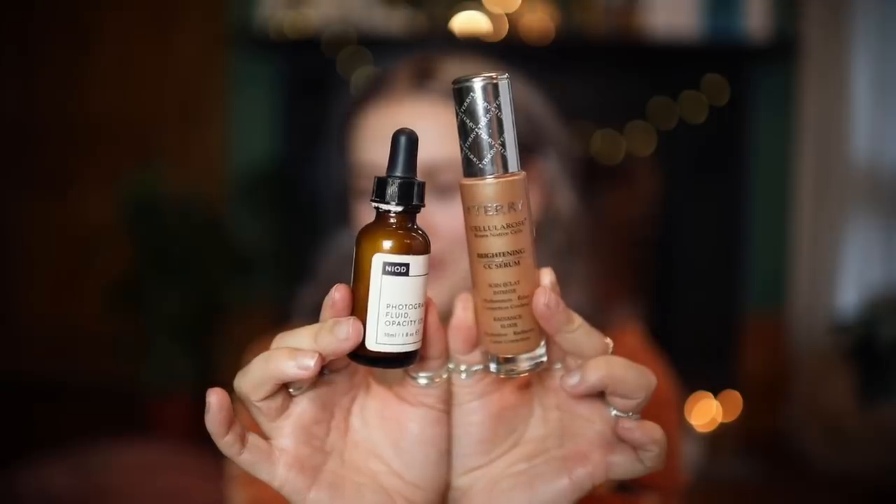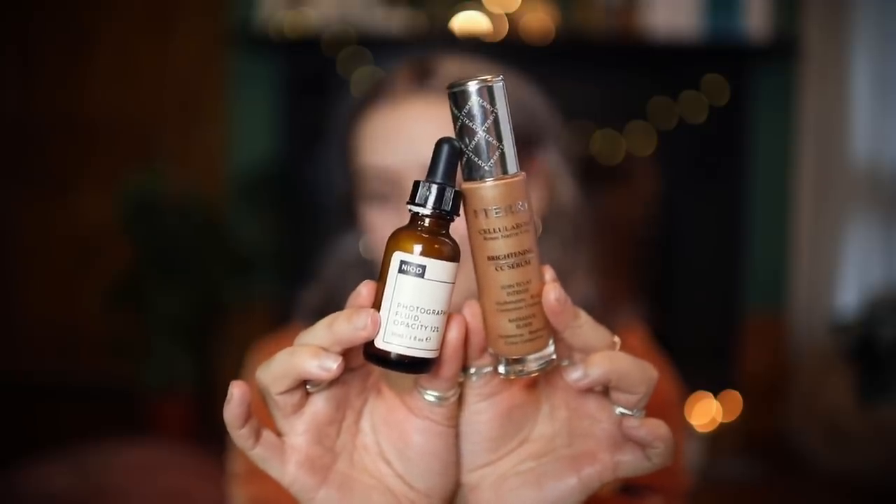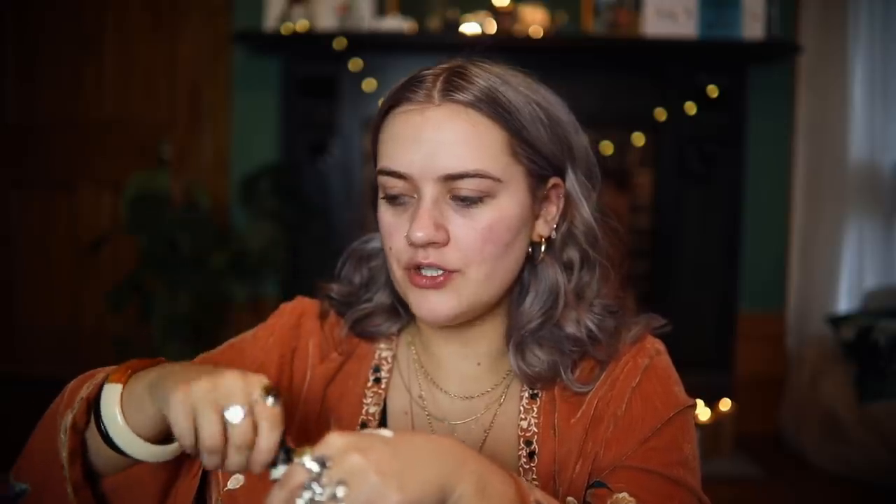I think the next step is probably the most obvious thing in the entire world. My winning combo for primer is the By Terry Cellular Rose Brightening CC Serum and the Neod Photography Fluid. These two are a match made in heaven for me. I just take a blob of the Neod and then one pump of the By Terry and put this all over my skin. The Neod adds that glow — look at that — but the By Terry adds a little bit of tint and moisture. It just looks so good.